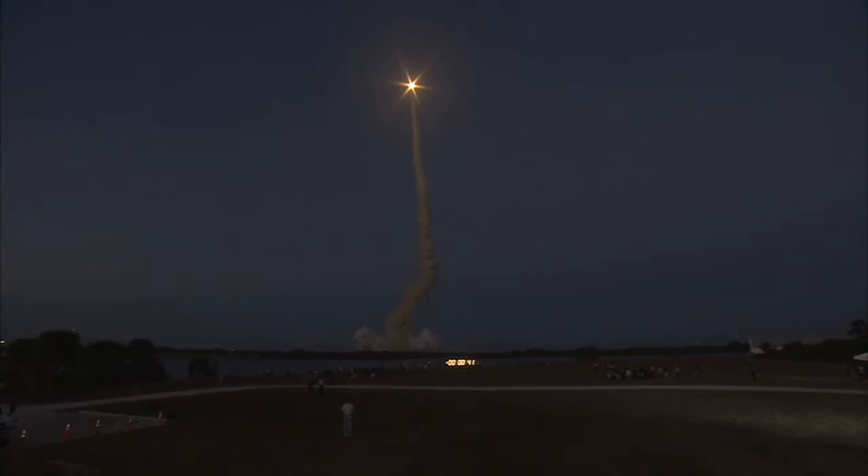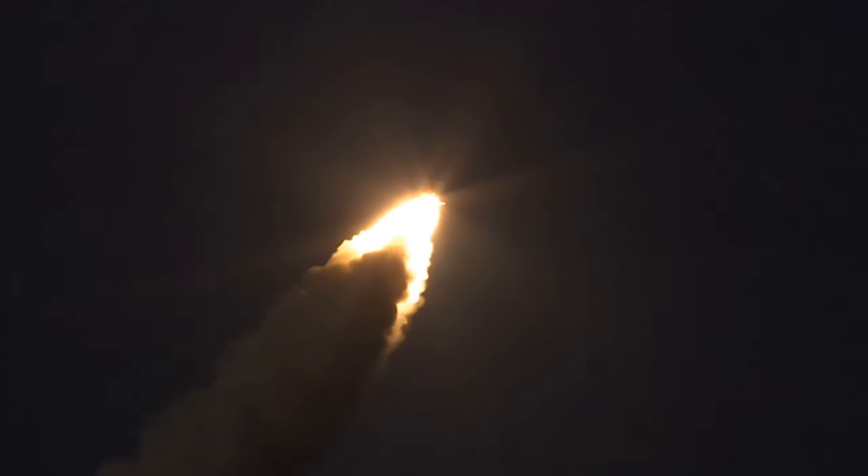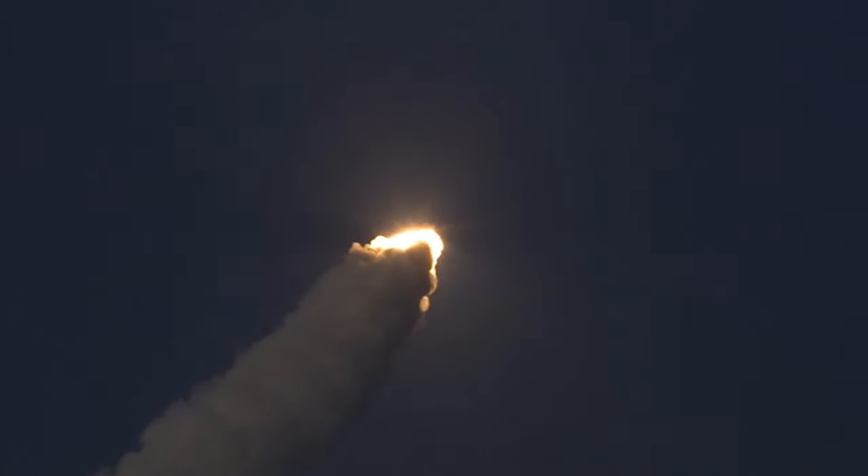Discovery's engines are throttling down as the orbiter passes through the area of maximum pressure on the vehicle. Discovery, go at throttle up. Discovery, go at throttle up. Three main engines on board are throttling back up.